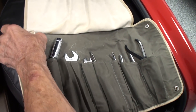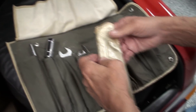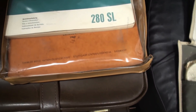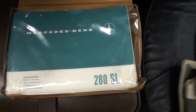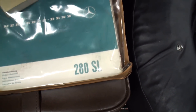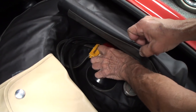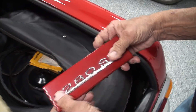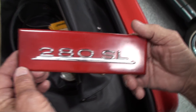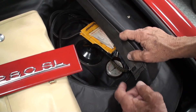We have the factory tool kit with the pliers never having been removed from the original paper. The car was originally a radio-delete car — no radio. Somebody along the way added the radio. Probably Claude had a dealer put it in for him. It was a radio delete car as shown in the build sheet.